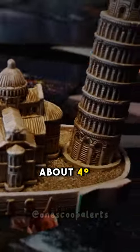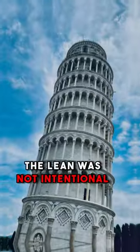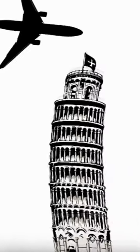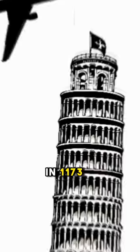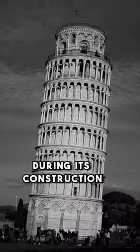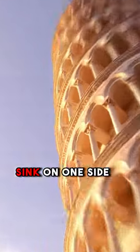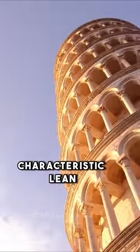The Tower of Pisa leans at an angle of about 4 degrees, but did you know that the lean was not intentional, but rather a result of a construction mistake? In 1173, the Tower of Pisa began leaning during its construction due to the soft ground beneath it, which caused the foundation to sink on one side, resulting in the tower's characteristic lean.